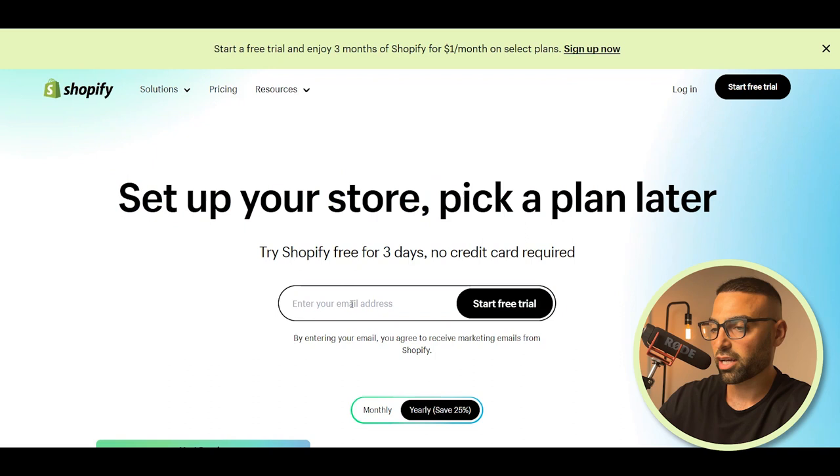Your first step will be to create your own online store. I personally believe Shopify is the best platform to host your dropshipping store on. Not only are they extremely beginner-friendly, they also have a ton of great apps that integrate seamlessly with your store. If you haven't already signed up for Shopify, make sure to use the link in my description to get Shopify for $1 a month for the first three months. Once you click the link, it's going to bring you to a page where you type in your email and click on start free trial.